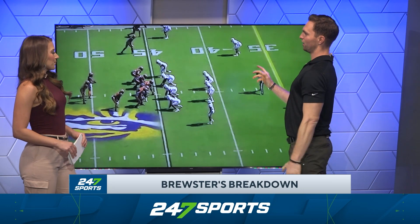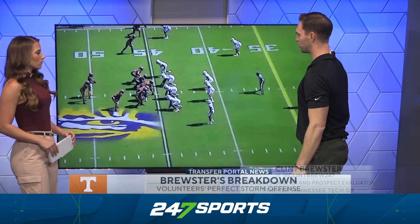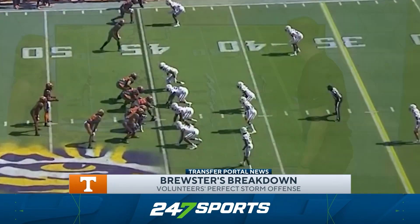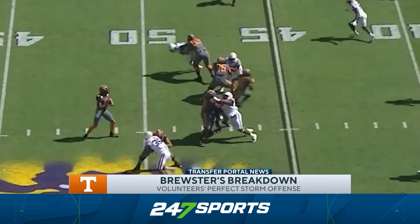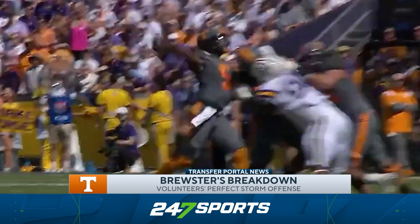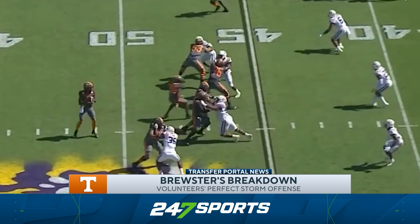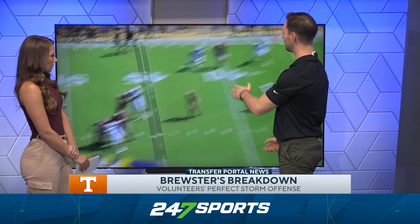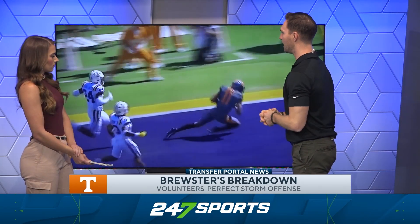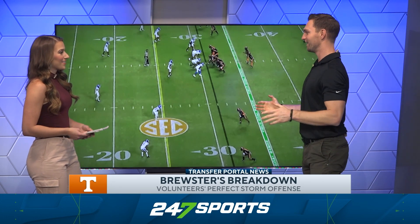Starting with LSU — I'll show you how they engineer some of these deep shots. Tennessee is in 11 personnel. LSU has a free safety over here, and there's also a wide, wide split receiver down here, so this free safety has a lot of ground to cover. The tight end goes over to the weak side, and they have a three-man route concept to the boundary. Jalen Hyatt has a free release off the line of scrimmage, gets past the safety one-on-one, and Hendon Hooker just delivers a great ball over the top. He's the best deep ball passer in the country — just throws a pillow, dropping out of the sky right into his hands.